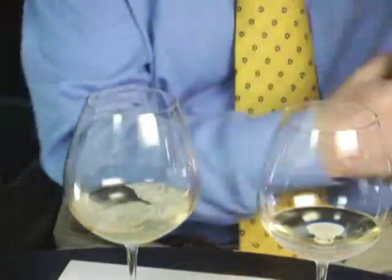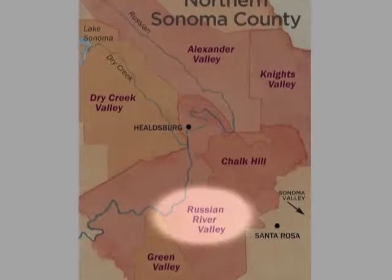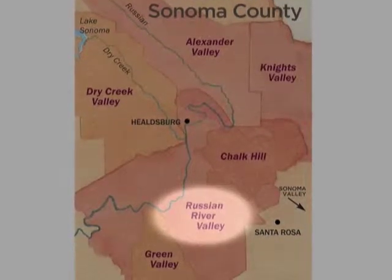Let's taste our second wine. It's the Chasseur Chardonnay Russian River Valley, from a vineyard called Lorenzo. The Russian River Valley has a maritime influence which comes from the Pacific Ocean. So although it's a cool area, it's in California, which is a warmer climate than Burgundy. And this vineyard has heavier clay soils.